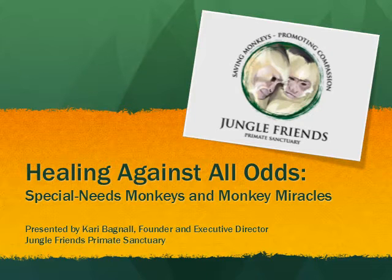Hi, my name is Carrie Bagnell, founder and executive director of Jungle Friends Primate Sanctuary. We offer a permanent sanctuary home to over 300 New World primates on our 44-acre property in Gainesville, Florida. Our monkeys come from various backgrounds, which include the exotic pet trade, entertainment industry, and laboratory research. Of the monkeys we inherit, some arrive with chronic and debilitating medical conditions which require specialized care. Today I'm going to share with you some of our best practices in caring for special needs monkeys while sharing their stories.